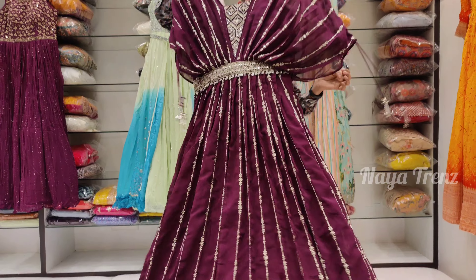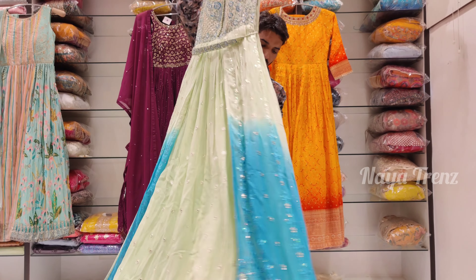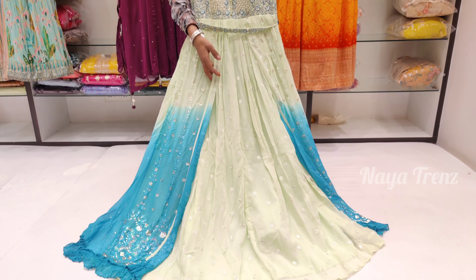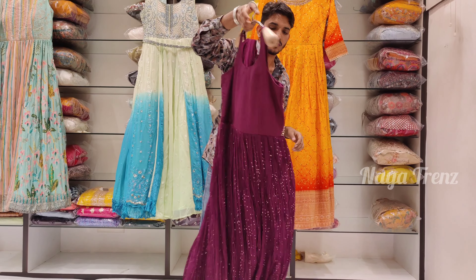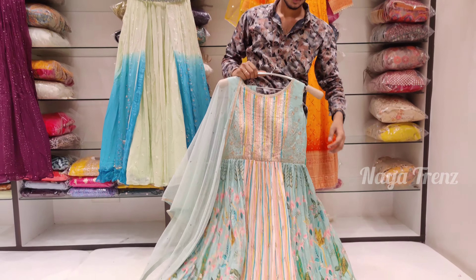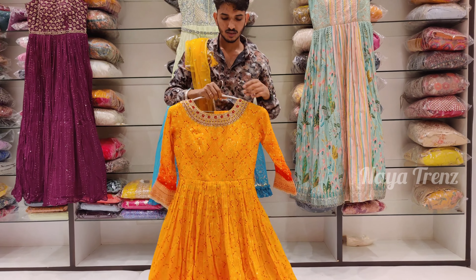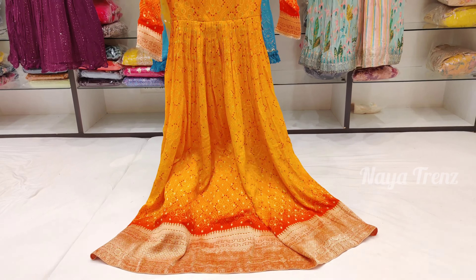Hi friends, welcome to Naya Trends. We are going to be watching the latest Party Wear Long Frocks collection. We will be looking at these beautiful collections. We have two branches. We have long frocks, lehengas, and designer collections.